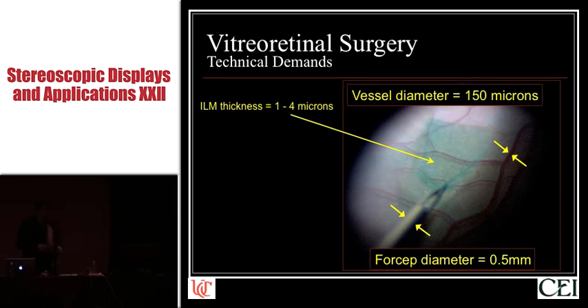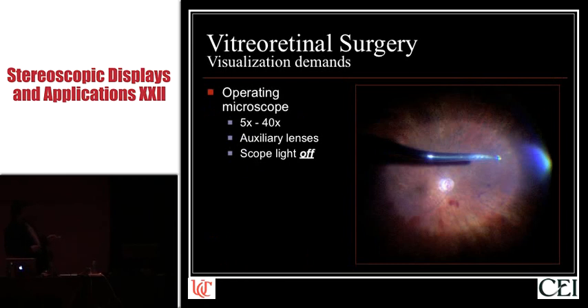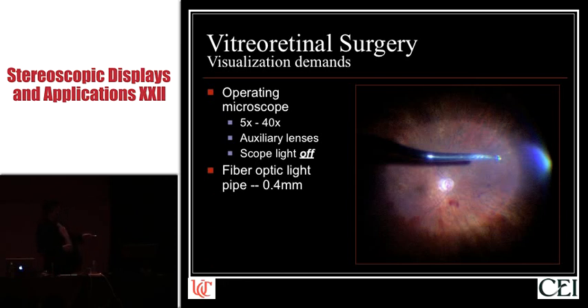Obviously we need an operating room microscope that magnifies between 5 and 40-fold. In addition, to neutralize the natural focusing of the cornea and the lens, we use all sorts of auxiliary lenses that we stick in front of or on top of the eye. That means we get glare off the operating room microscope. So the first thing that the retinal surgeon does — as opposed to pretty much any other surgeon in medicine — is we turn the microscope light off and replace it with an intraocular fiber optic light source, while a vitreous cutter in the other hand has an internal diameter of about 400 microns.